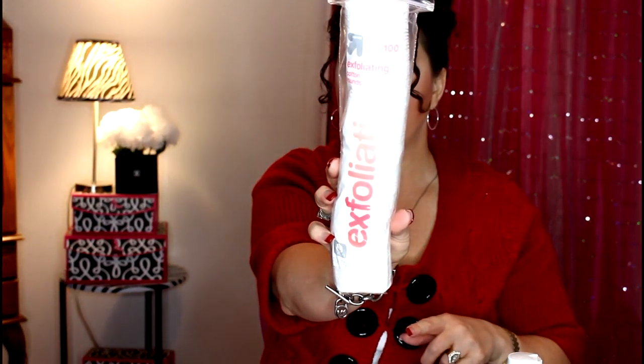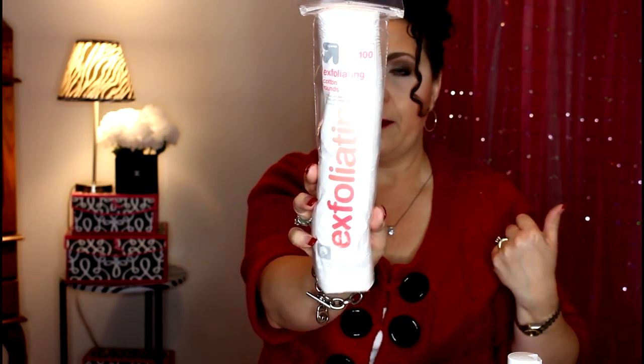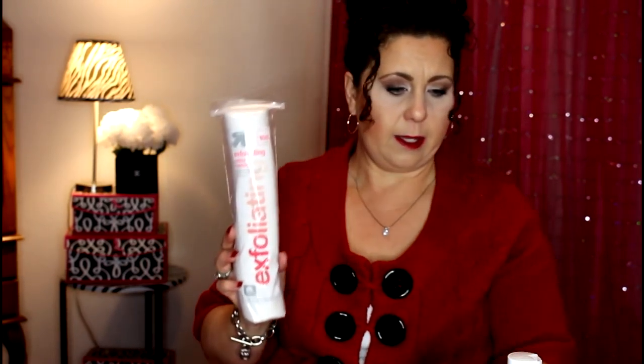One more thing from Target: these Accelerating cotton rounds. There are 100 in a pack and I want to give these a try and see how they compare to the Ulta brand. The Ulta brand only has 80 in a pack, so these have more.